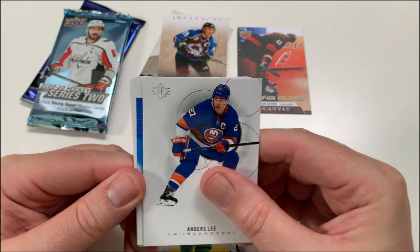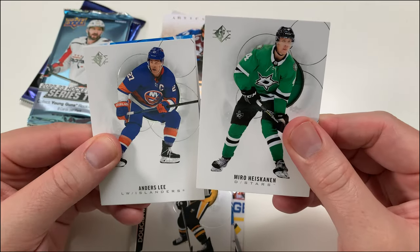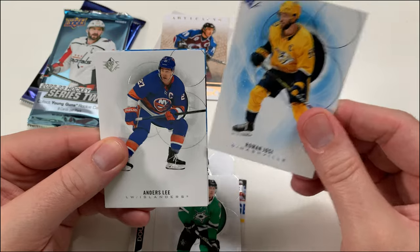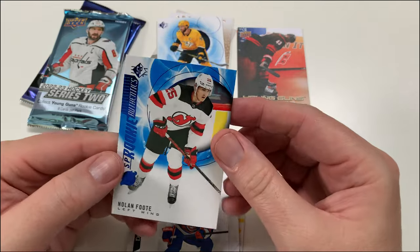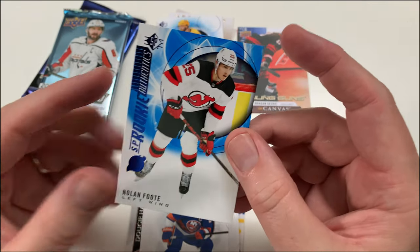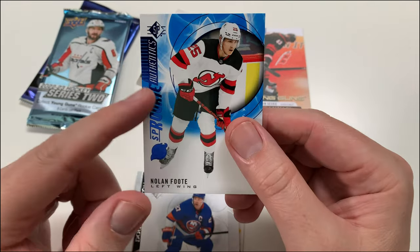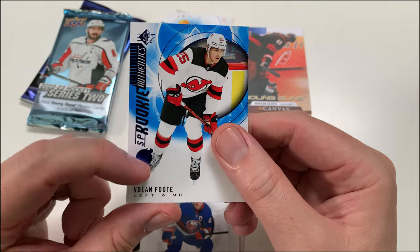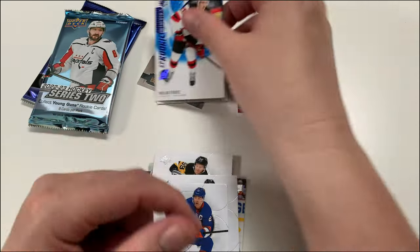Anders Lee... oh, we got an SP Rookie coming up — I think Getzel... Miro Heiskanen. Oh, we've got a parallel — Roman Josi — and then we've got a Nolan Foote SP Rookie Authentics. I have a bunch of these; I think I already have Nolan Foote. But this is one of the best-looking rookie cards — let me know in the comments what you think. I really like the look of this card.